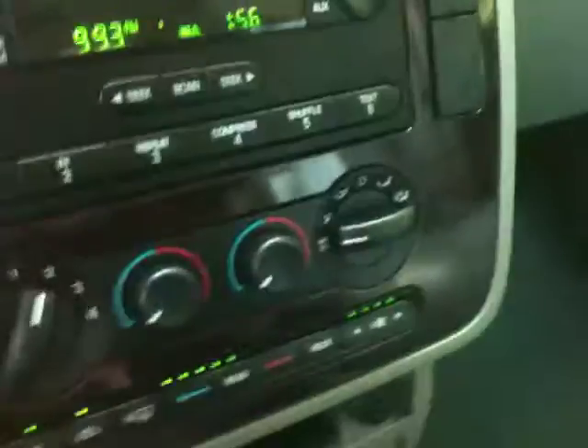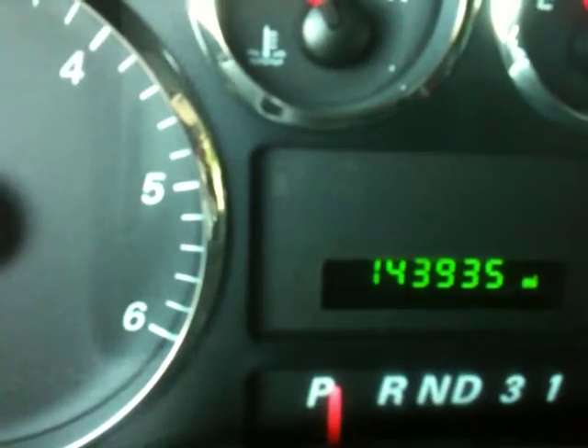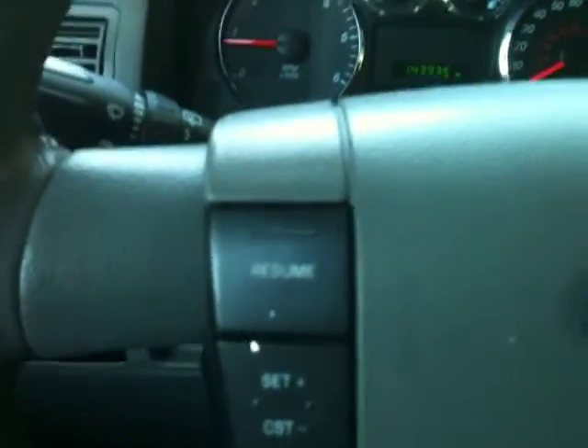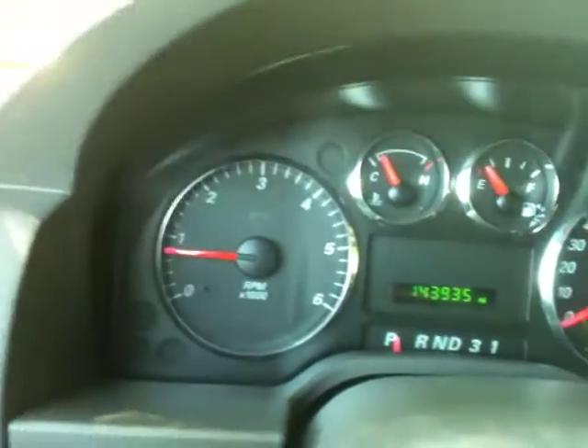Your rear air conditioning controls are here — I'll turn it up. You can hear it coming out of the back. The air works in the front and the back. There's your miles — 143,000 miles. It's an '06 so it's got easily over 100,000 more to go. The van's in great shape. Your controls are on your steering wheel for your volume, channel, media, cruise control, and CD player. Check out the dash — it's in great shape. All your gauges, everything's right here.